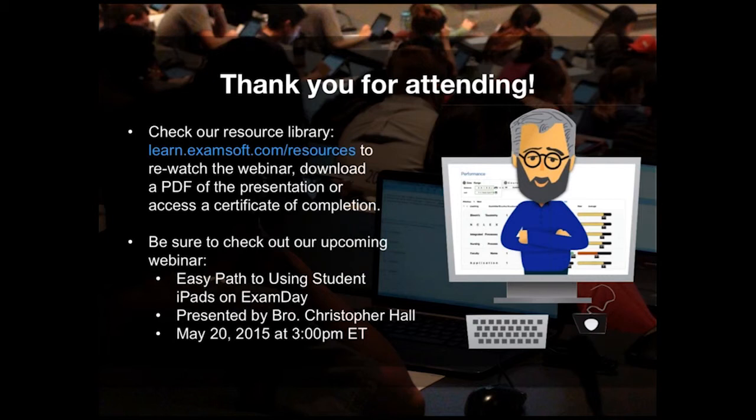We appreciate you sharing your knowledge and experience with ASHP accreditation in relation to pharmacy technician training programs. We have received a few questions, and I will allow a moment for the audience to ask additional questions as necessary.